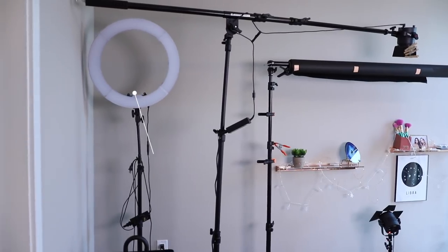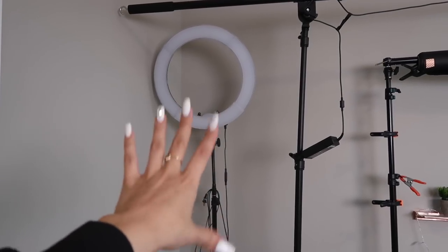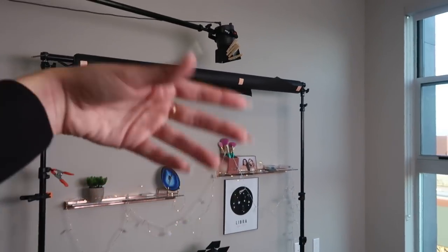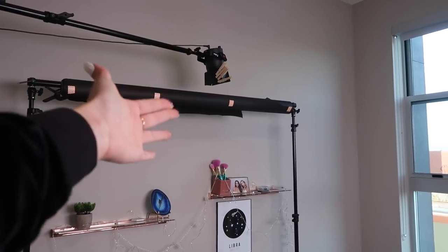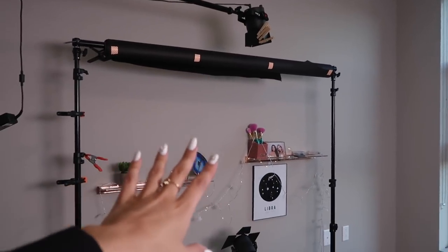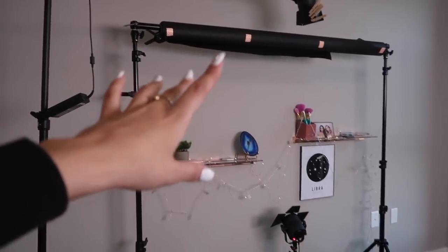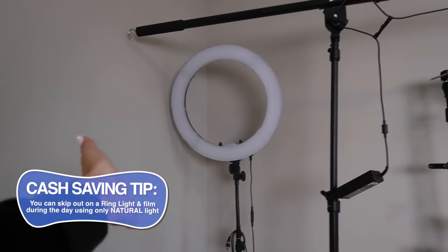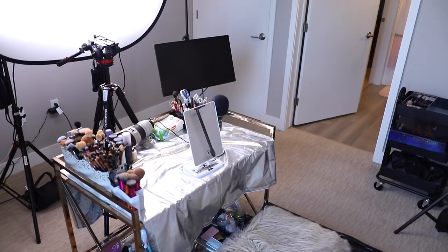I usually bring the ring light out when I have to film around the house or need a little extra lighting. Honestly, all of this equipment is unnecessary — I've just invested over the years and put a lot of the money I make back into making videos for you guys. I wanted to increase my quality as much as possible, especially with makeup videos. All you need to start out is a ring light and a camera — that's how I started. Now let's look at everything basically in the center of the room.